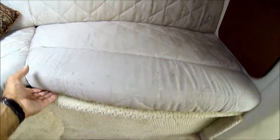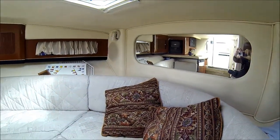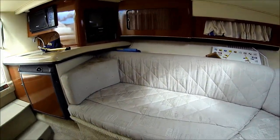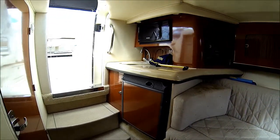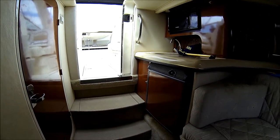We also have lots of storage up under the V berth, a mirrored anchor locker, an above hatch, and our entertainment system. That concludes the walkthrough tour on the Sea Ray 290 SLX.